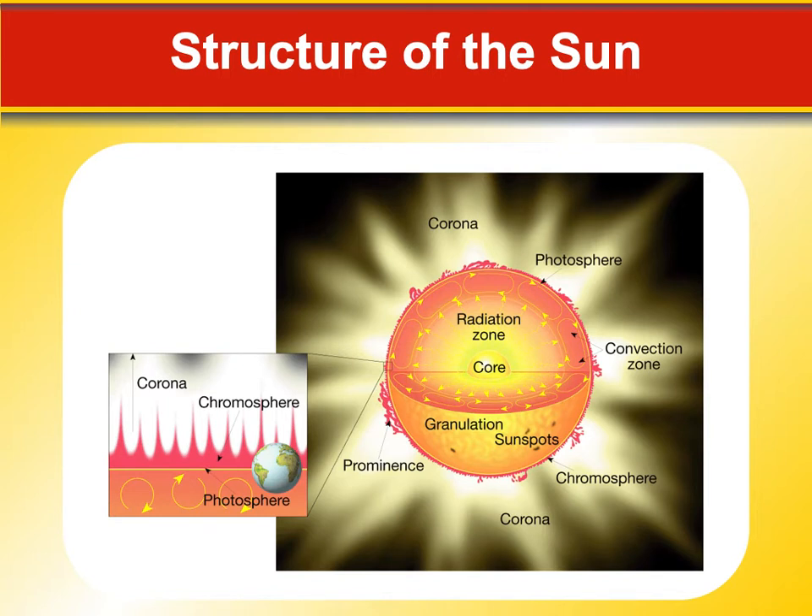Underneath the photosphere there's a very convective zone where there's some serious motion of gases going on, then the radiative zone where radiation is just passing through without much convection, and then down there deep is the core. There's also granulation visible in images, and we can see sunspots, which we'll talk about in a second.